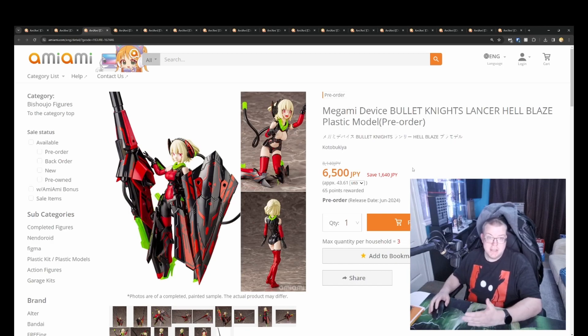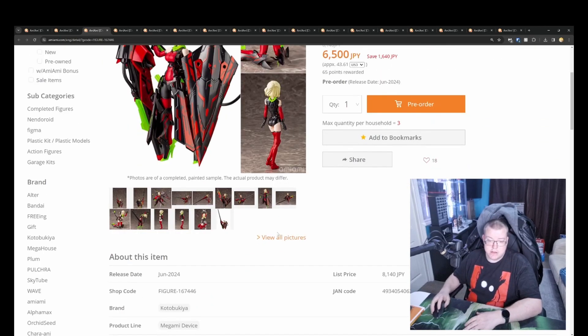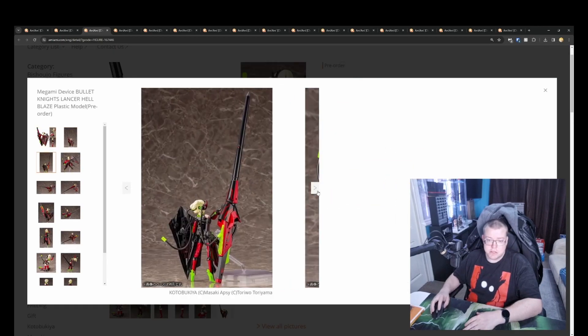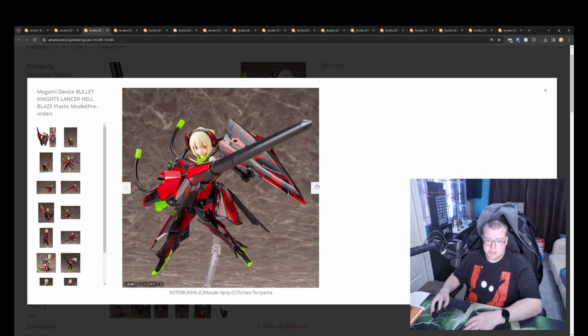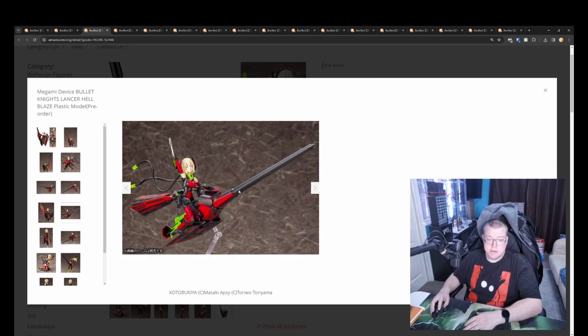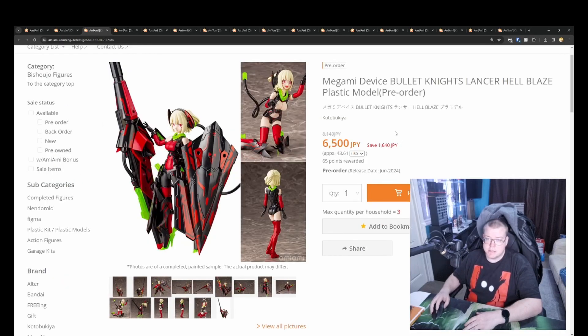Yeah, it looks really good overall, and for the price it's actually very good. Coming in June 2024 and you get quite a few accessories with this. It looks like you can put the shield attached onto the side of the weapon, and in some of the poses the shield is at the bottom of the weapon and she's riding it like a vehicle, so that makes sense. Looks good.